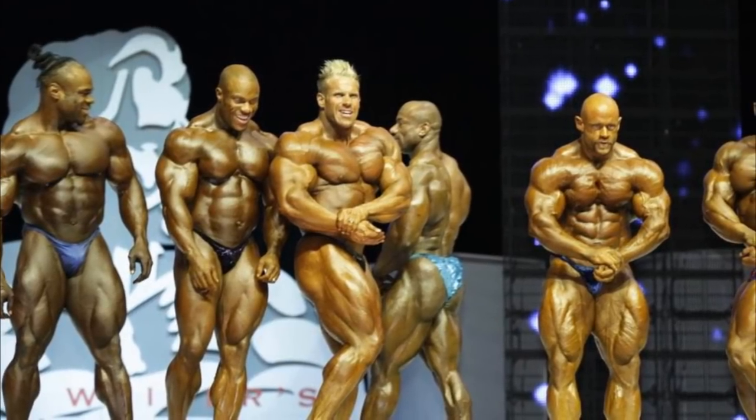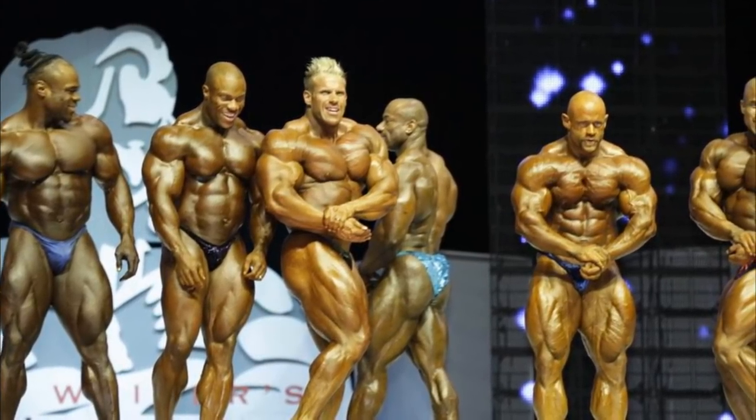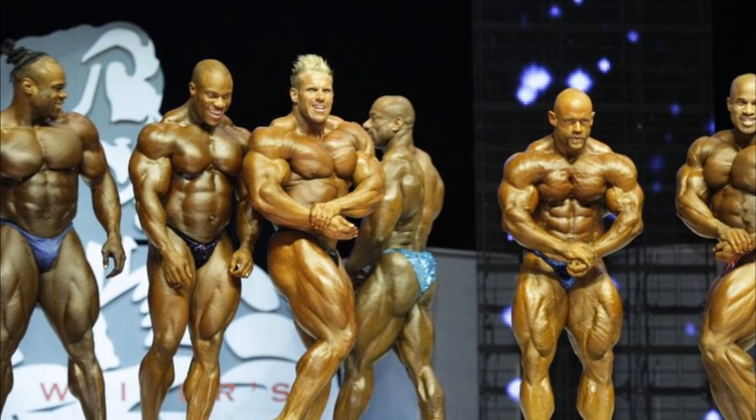Alright guys, Ewan here with another video, and in this video I'm gonna talk about 2009 Mr. Olympia lighting.